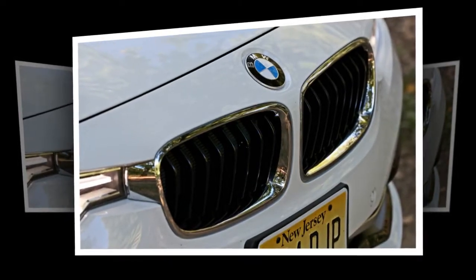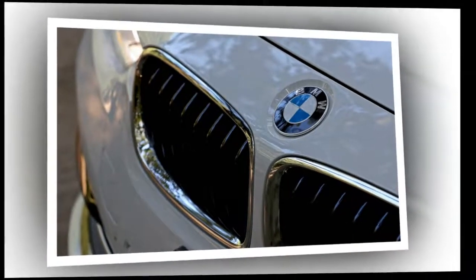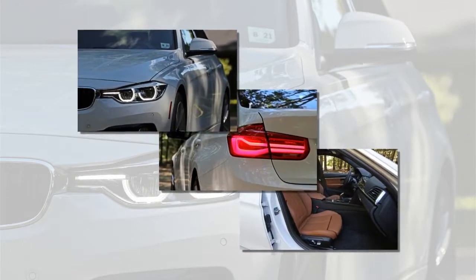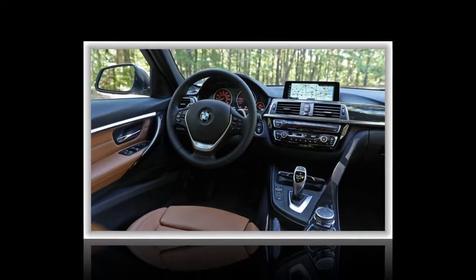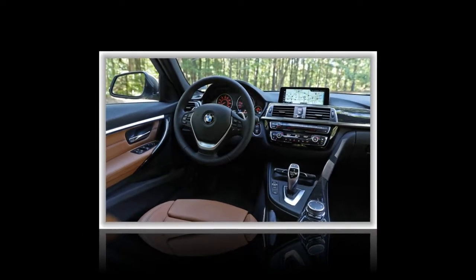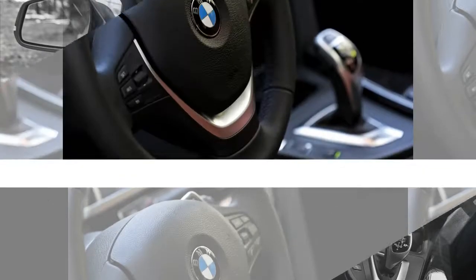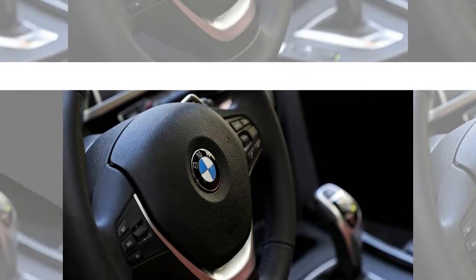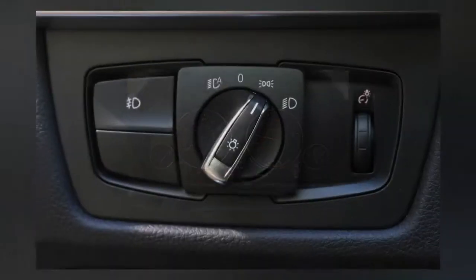On top of the $39,745 base price, our test 330i was upgraded with leather trim at $1,450; a driver assistance package consisting of a backup camera and sonar park distance control at $950; a premium package with keyless entry, a sunroof, adjustable front seat lumbar support, and Sirius XM satellite radio at $2,450; 18-inch aluminum wheels at $600; heated front seats at $500; and navigation at $1,950.